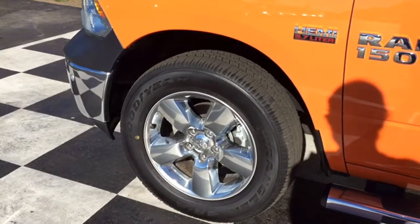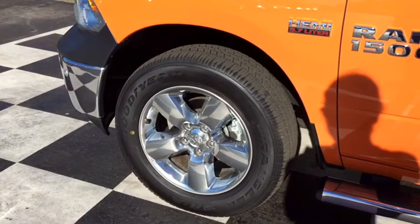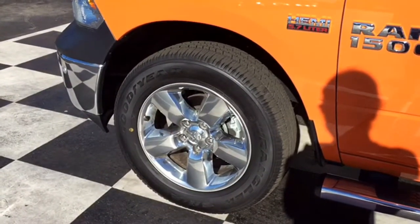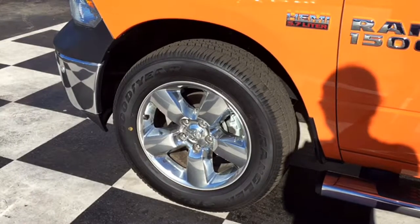Moving over to the wheels of this 1500 — those are 20-inch alloy rims that are chrome-clad to really stand out and match those bumpers. You also have all-season Goodyear tires on there, so you know you're rolling safely wherever you go.